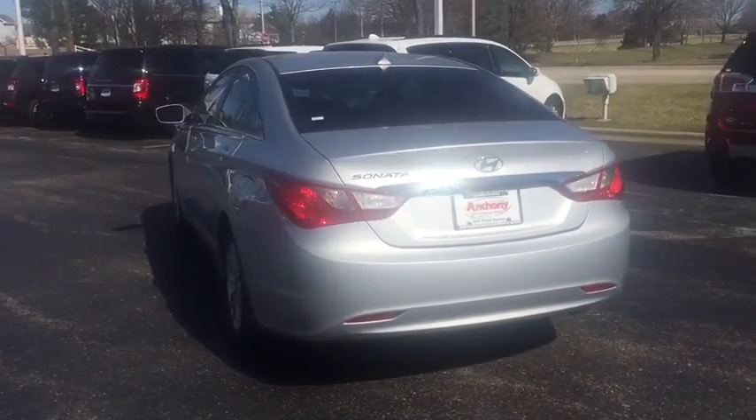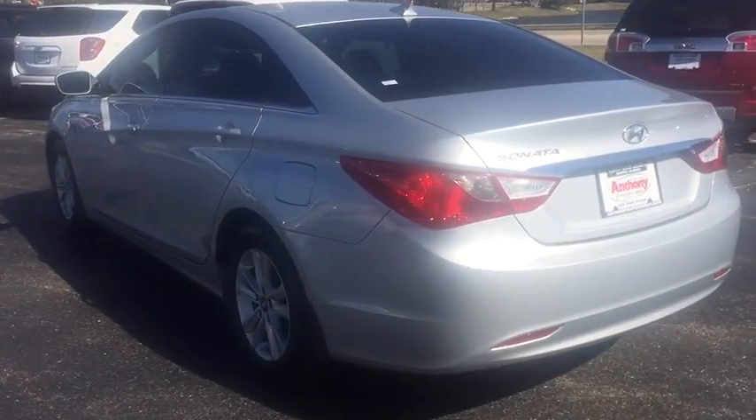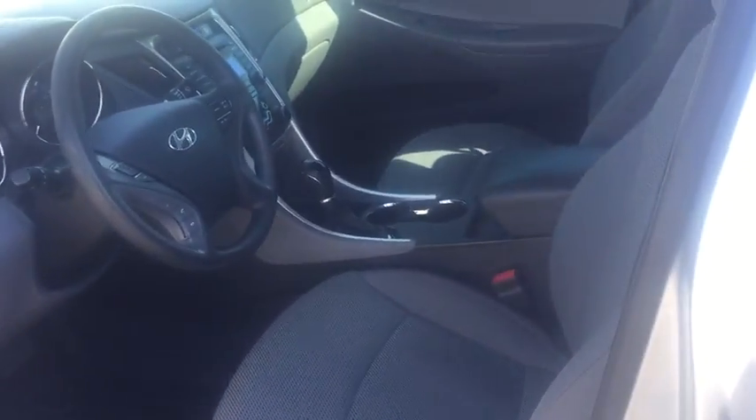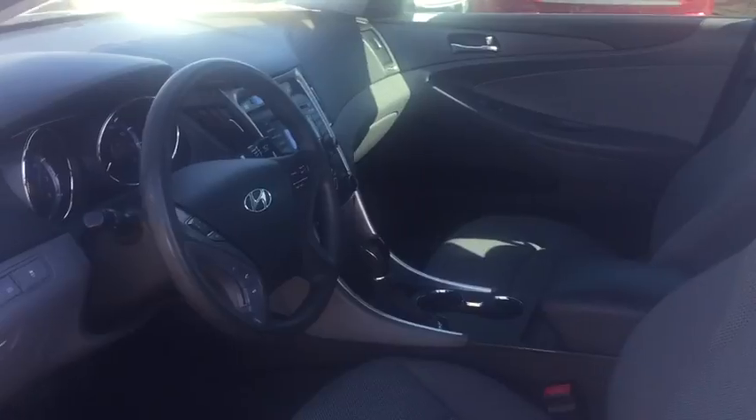This vehicle has less than 110,000 miles. Here are some of this vehicle's great options: anti-lock braking system, cruise control, four-wheel disc brakes, front wheel drive, trip odometer, trip computer.